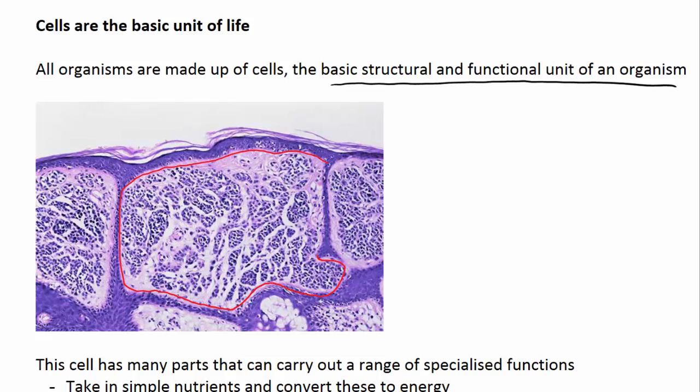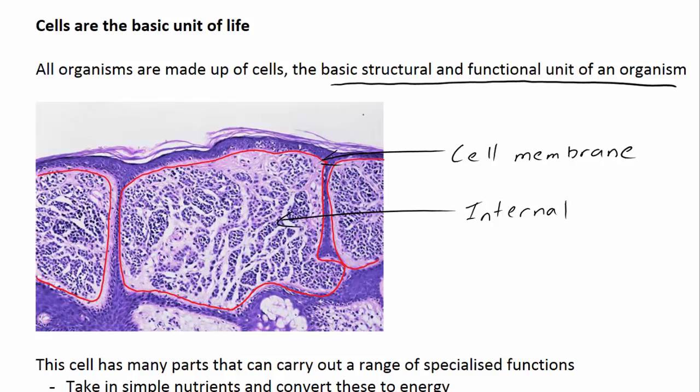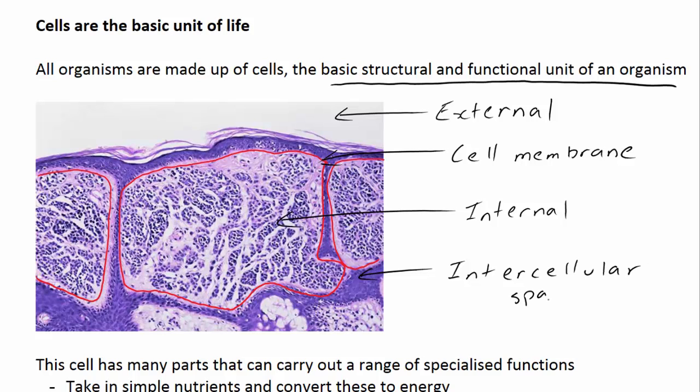The cell membrane forms a boundary between what is considered the internal environment of the cell and the external environment of the cell. In this particular case, the external environment could be considered the air or atmosphere on the outside of your skin. However, it can also be considered the space between the cells, which is referred to as the intercellular space. That's why cells are considered the basic structural and functional unit of an organism.